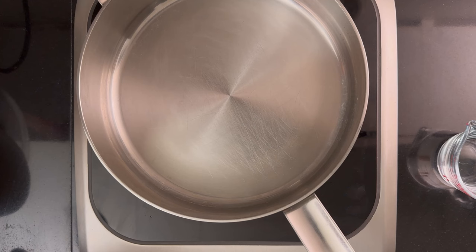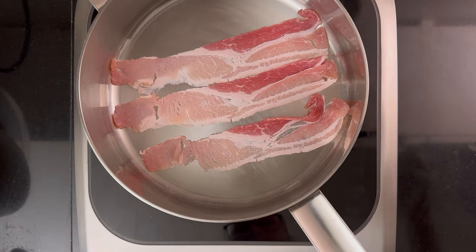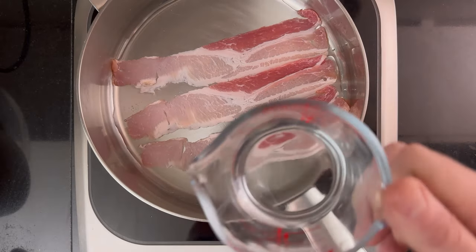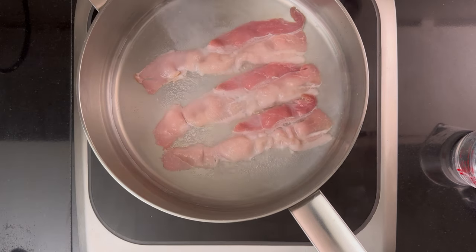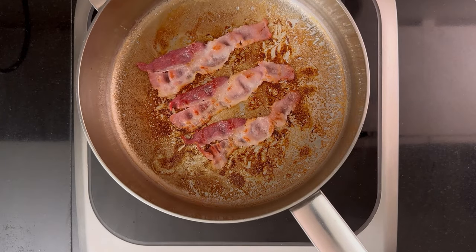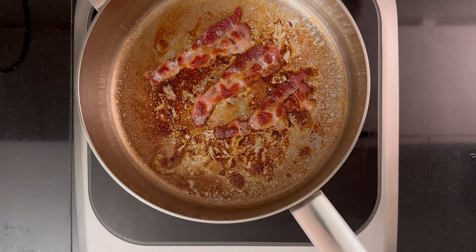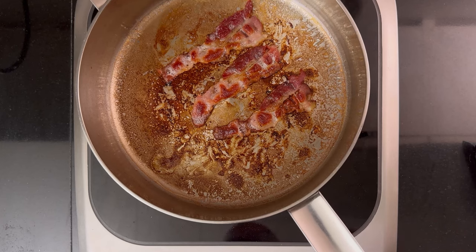Next: skillet with water. This method seems to have been pioneered by America's Test Kitchen — that's where I saw it first, and it looks like they get great results. The idea is that the water will keep the temperature down until the fat has rendered. I add the bacon slices to the pan, cover with water, and turn the heat up to high. When the water has evaporated, I turn the heat down to medium-low. Overall time: 15 minutes and 30 seconds. That pan will certainly take some scrubbing to clean.